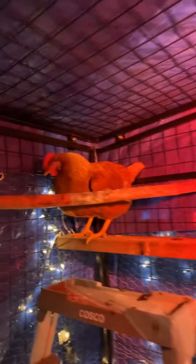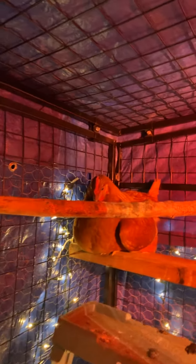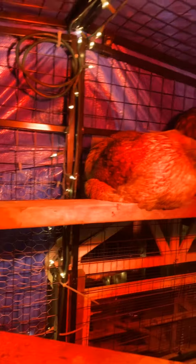I don't know why Goldie's over here by herself, but that's okay. Whatever suits her fancy. So it's 42 in here. As you can see, the heat lamp is working, and they're clearly loving it.